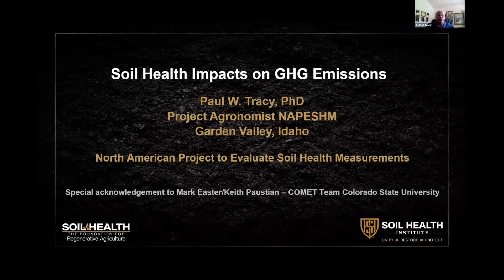I'm going to concentrate on greenhouse gas emissions coming off of the soils or being absorbed into the soils. I also want to give special thanks to Mark Easter and Keith Paustian with the Comet team at Colorado State University who helped with this project.